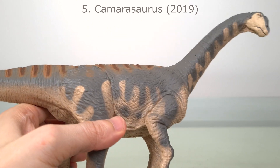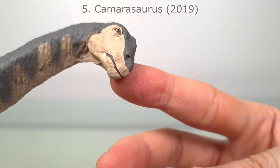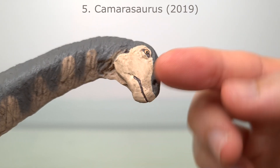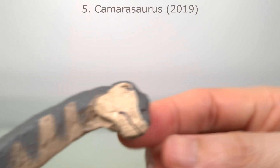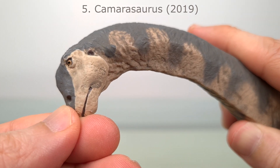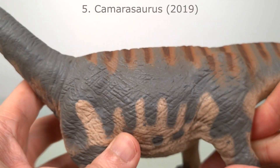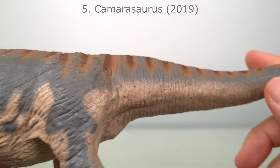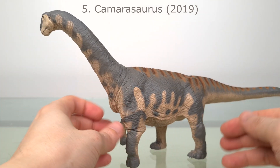But what lets down the sculpt, as you'll see in many Safari models, is the paint application. For example, the beak could have been better painted to highlight it. And the sharp demarcation in the face and the oral margin really look bad. But the left side looks a little better, thanks to some mixing of grey. In other areas you'll see a softer blending, which is quite acceptable. So the inconsistency of the paint application makes it even more frustrating.